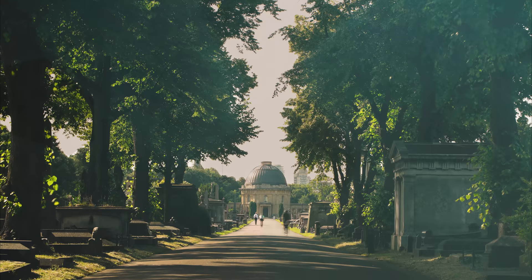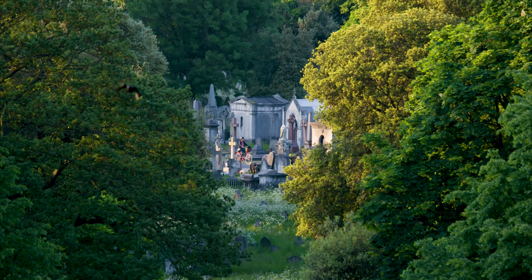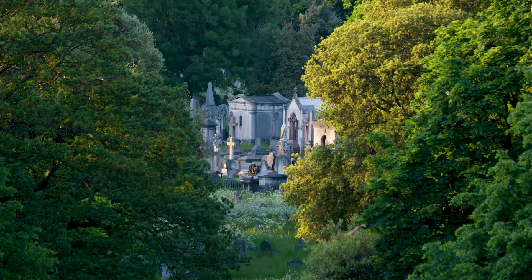Brompton Cemetery, an oasis of tranquility in bustling 21st century London, an eternal landscape that has welcomed the dead and the living since 1840.